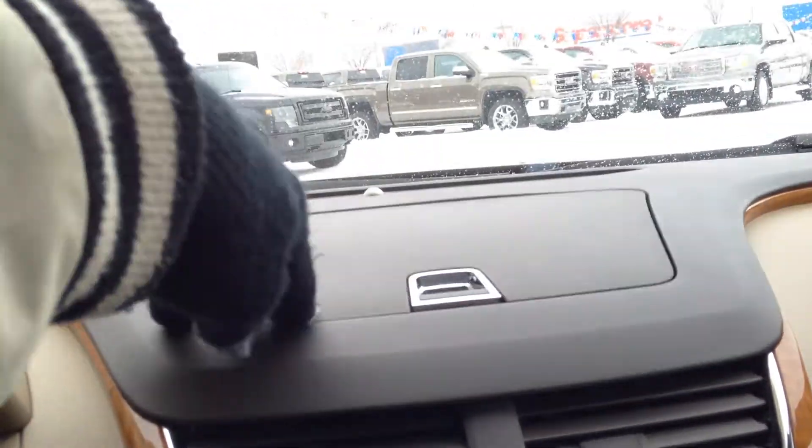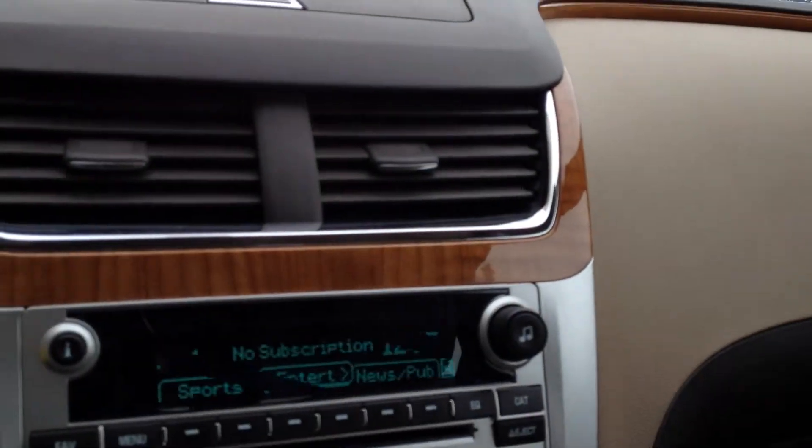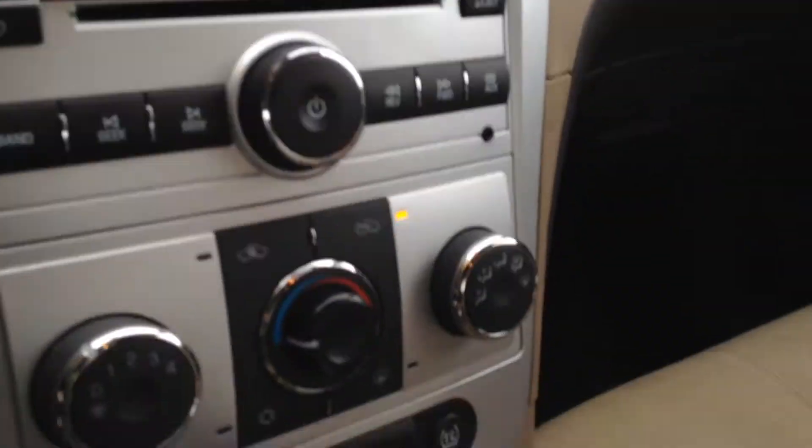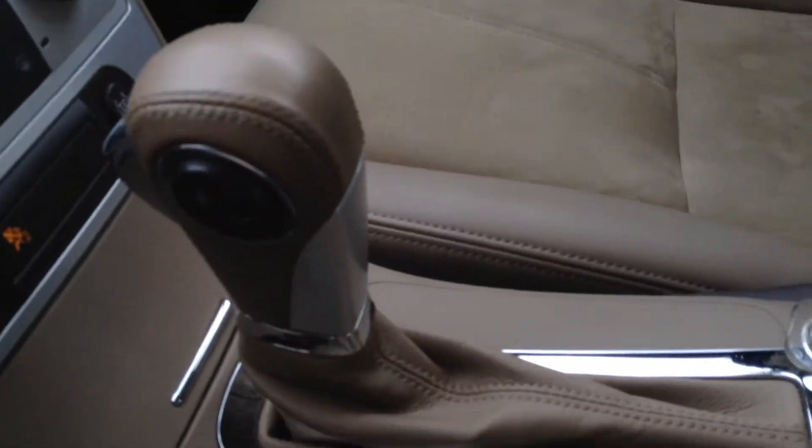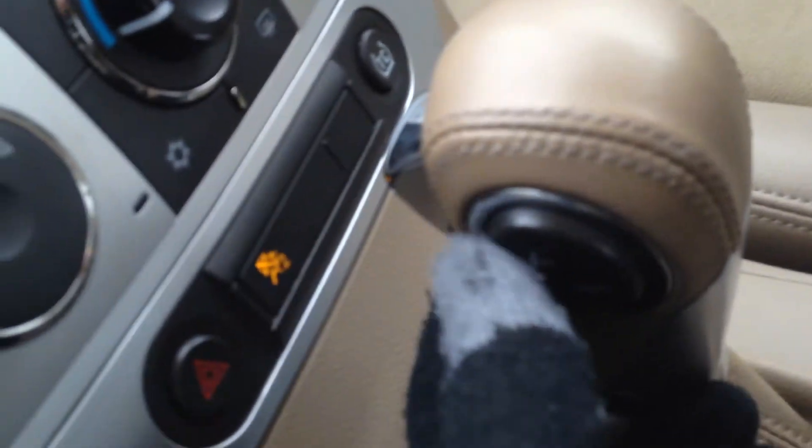12-volt outlet. Some overhead storage, as well as our reading lights and OnStar calling of course. We also have Tiptronic, so if we go all the way back it goes to manual mode and you can shift up and down with these buttons on the side of the shift knob.